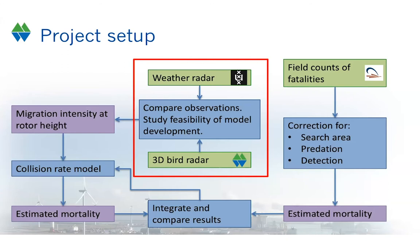The project also carried out different other modules — for example, comparing estimated mortality as calculated by a collision rate model to the actual mortality found in the field. I won't go into detail on those modules now, but I'll show you at the end where you can download all the reports. During this presentation I will stick to the subject in the red box.